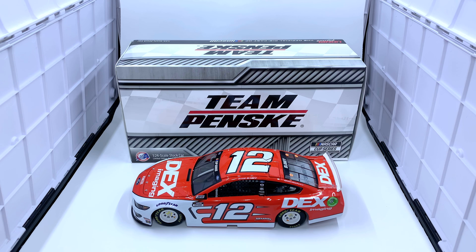Hey everyone, Jason back here once again with another diecast review. Today we'll be taking a look at the 2020 Ryan Blaney Dex Imaging Ford Mustang in 1:24 scale by Lionel Racing. This is the ARC release, not the Elite, and I picked it up from my friends at planbsales.com — link will be in the video description if you'd like to add this car to your collection.